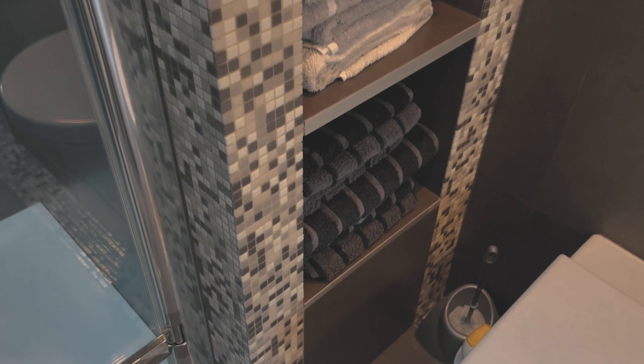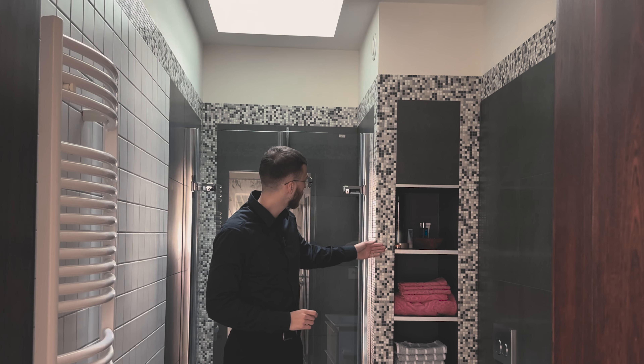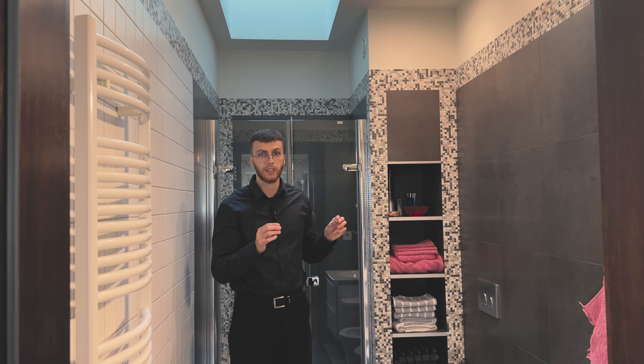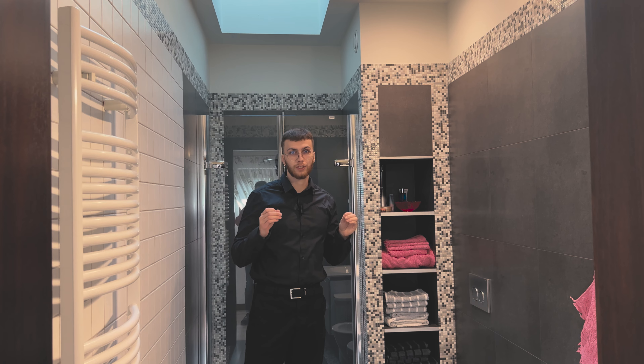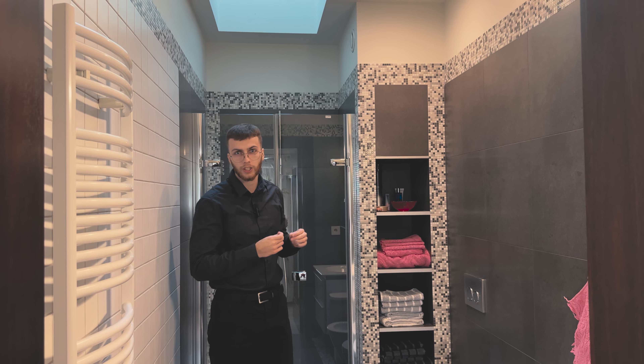We can now move to the last room in this wing, which is a bathroom. We can notice — as I mentioned earlier — that in every bathroom we will find this mosaic, just in a different color. Here we have white and grey. But what is most interesting in this bathroom is not a skylight but a roof window above me, and additionally it is remotely controlled, so we don't need a ladder to open it — we can open and close it with just one button.